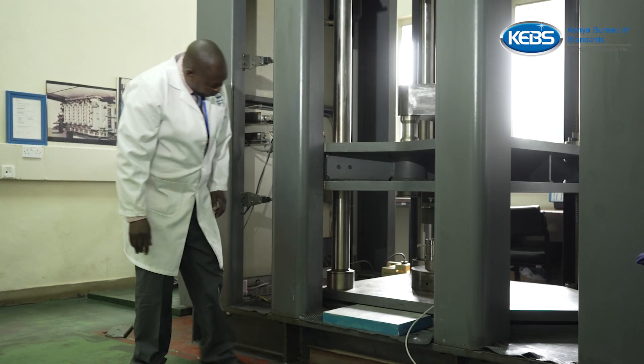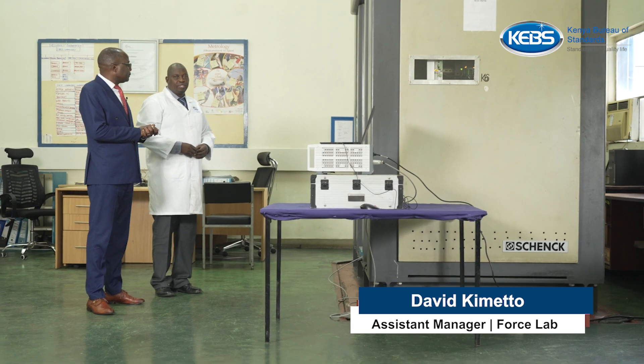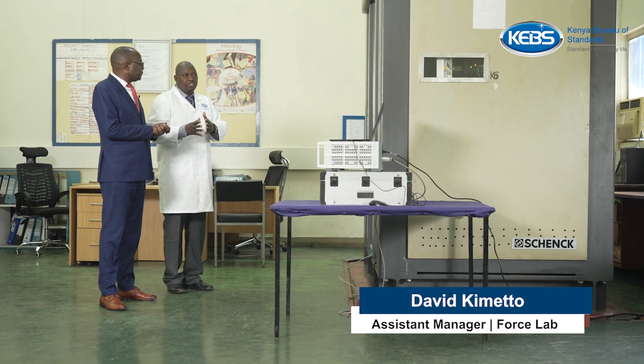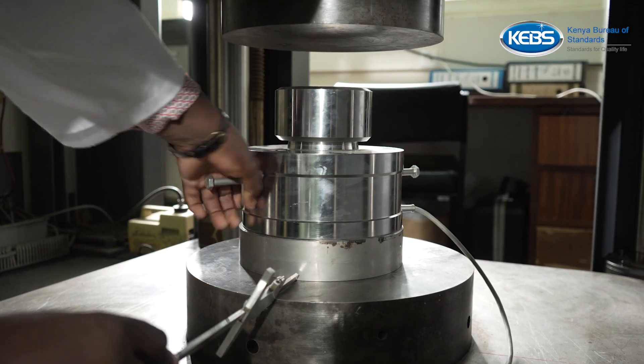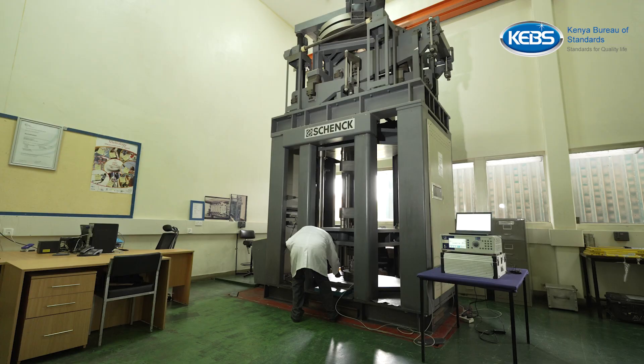We calibrate our standards using this machine before we go and calibrate the one for the customers in the industry. This machine is the only machine which is available in Kenya.